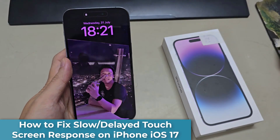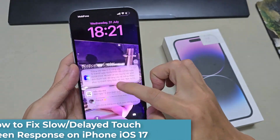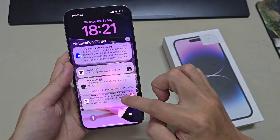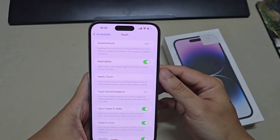Hi everyone! In this video, we're going to take a look at how you can fix the slow or delayed touchscreen response on your iPhone running iOS 17 or iPhone 14 series.